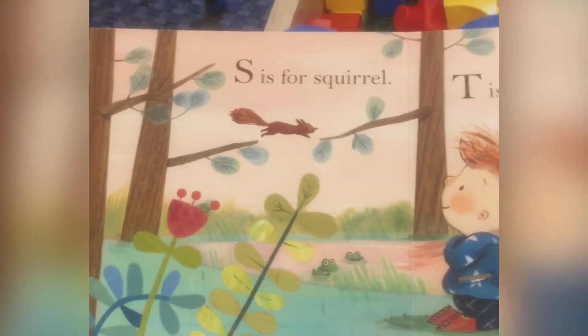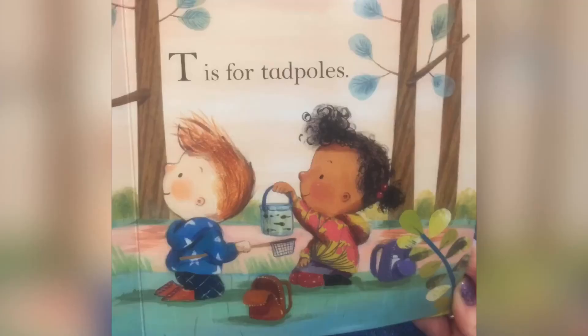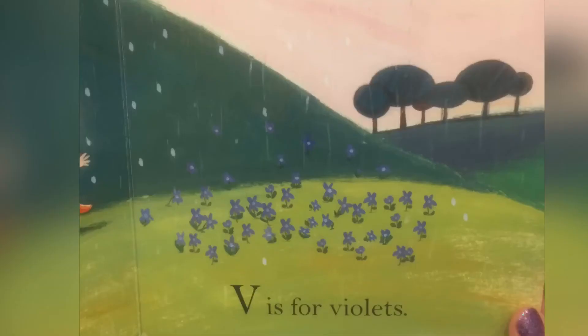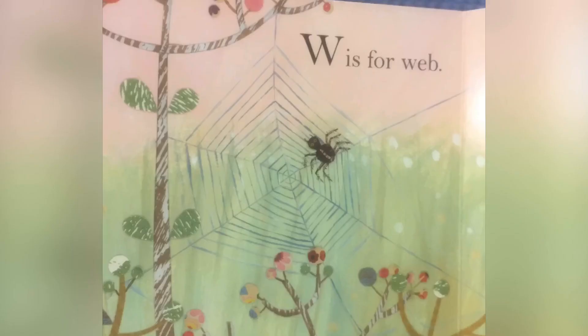S is for Squirrel, T is for Tadpoles, U is for Umbrella, V is for Violets, W is for Web.